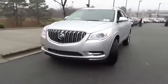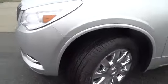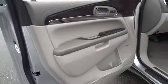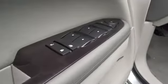Third row seat, remote engine start, power passenger seat, power lift gate, four-wheel ABS, power steering, driver lumbar, driver airbag, adjustable steering wheel, keyless entry, aluminum wheels, four-wheel disc brakes, front floor mats, cruise control, universal garage door opener, premium sound system, AM-FM stereo radio, FWD, rear defrost, auto-off headlights.